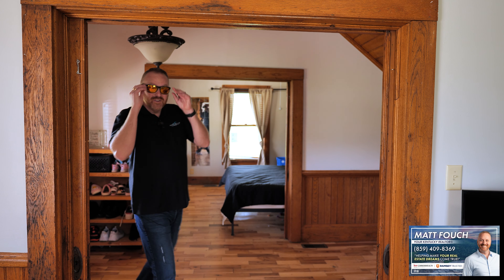One other thing I want to add before we go inside — this home has got a lot of great character and uniqueness to it. The sellers were just telling me they've done a little research and believe this home was originally built in the early 1900s. You're going to love this place. So join me as we check out 1019 Robertson Road.